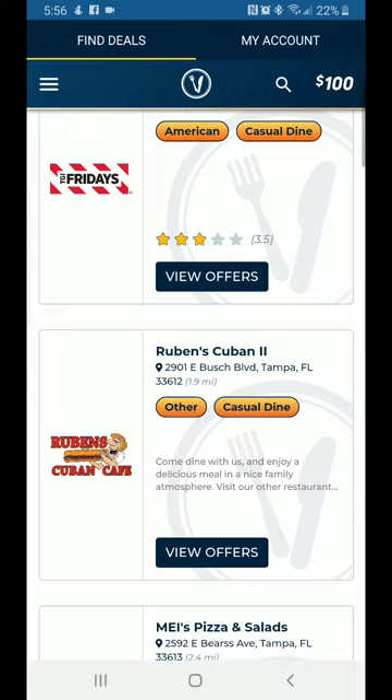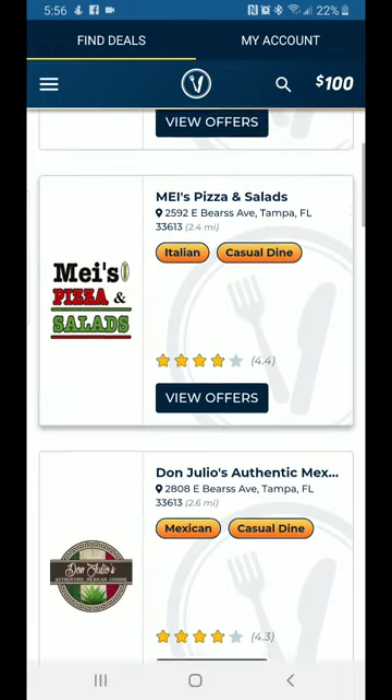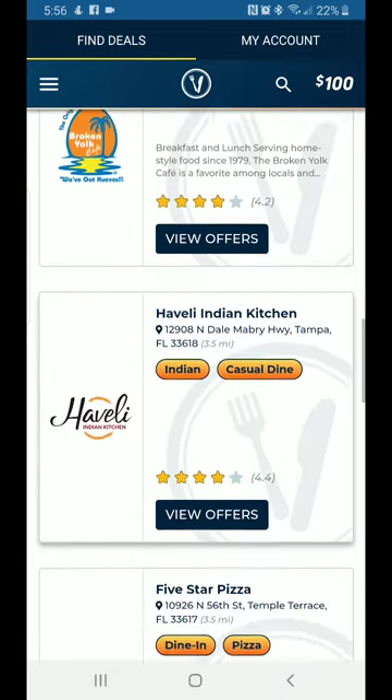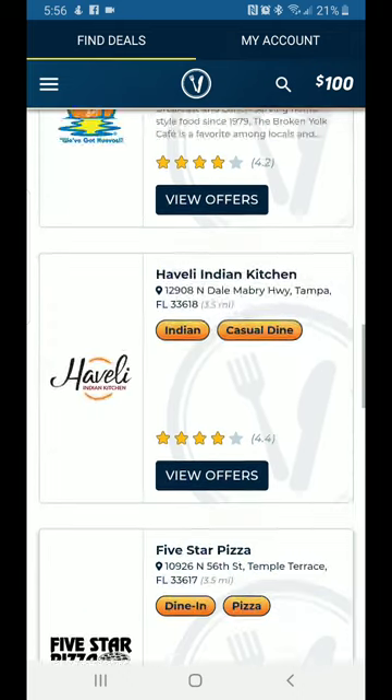Under Casual Dining, TGI Friday's pops up, a place called Ruben's Cuban, Maya's Pizza, salads — all kinds of places. There are thousands and thousands of restaurants. Wherever you go, whether you live in New York or travel to Los Angeles, you put the zip code in and it'll pull up all the participating restaurants — hundreds per city, thousands across the nation.